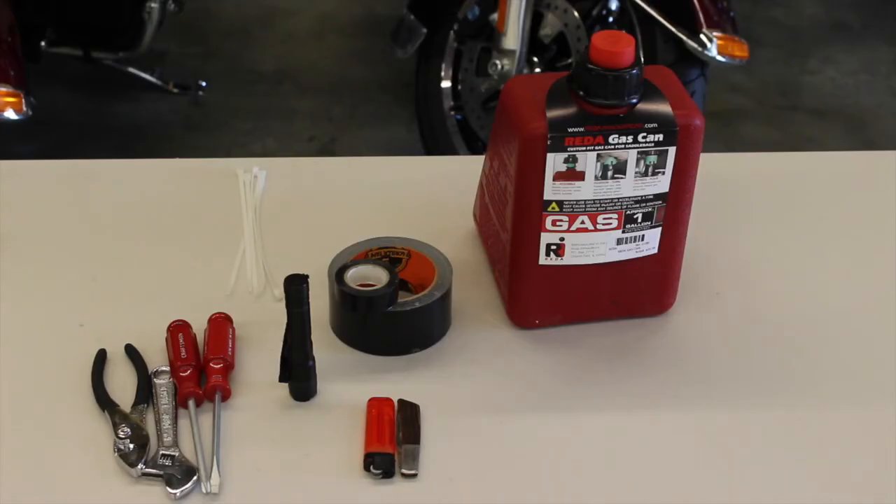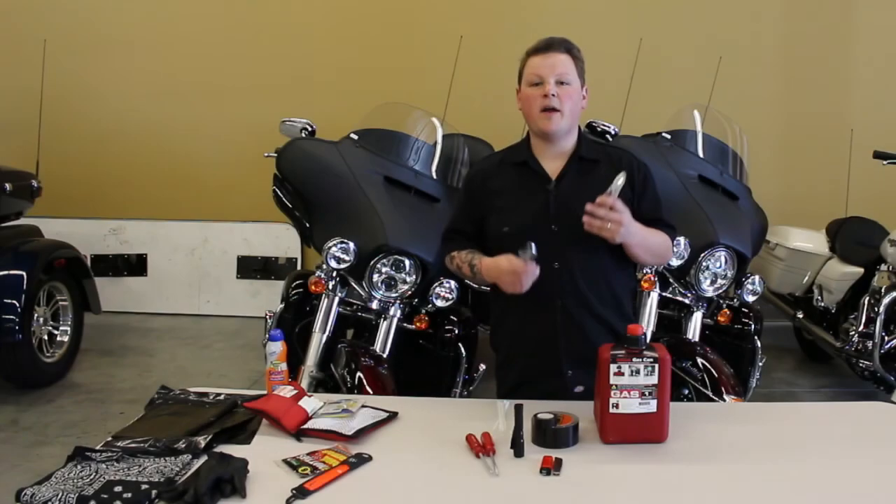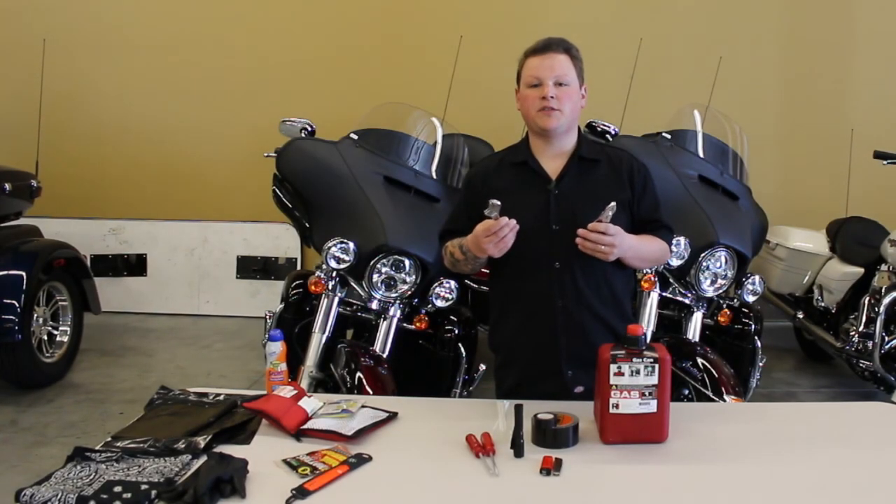A basic tool kit that I like to carry contains the following: zip ties, pliers, an adjustable wrench, a couple of screwdrivers, a flashlight, duct tape and electrical tape, a lighter, a small pocket knife, and if I have the room or plan on taking a very long trip, a saddle bag-sized gas tank of one gallon.